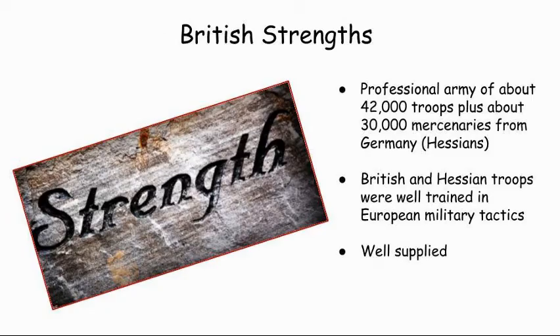Let's talk about the British — they also had strengths and weaknesses. In contrast to the American colonies, Great Britain entered the war from a position of strength. Yet, despite both their real and perceived advantages, the British forces encountered many problems. Some of the British strengths: with a professional army of about 42,000 troops, British forces greatly outnumbered the Continental Army at the beginning of the war. The British and Hessian troops were well-trained in European military tactics — these are mercenaries the British paid to help fight their war; it was their job, they were trained to be soldiers. The British forces were well-supplied as well. Unlike the pitifully equipped Continental Army, they seldom lacked for food, uniforms, weapons, or ammunition.